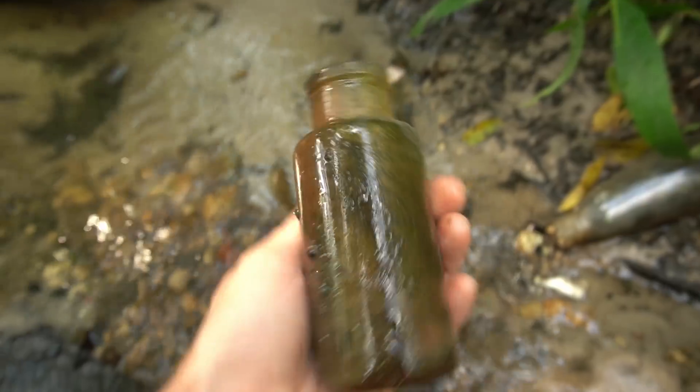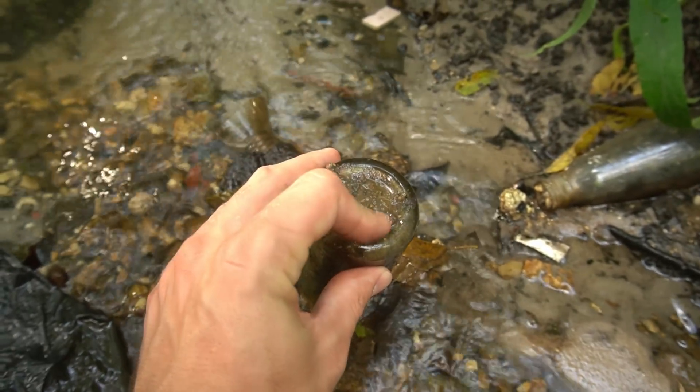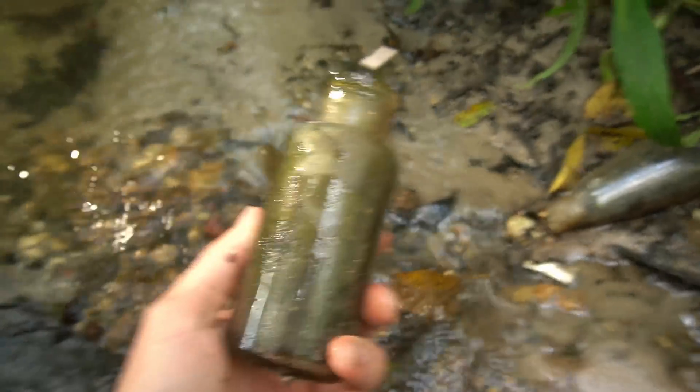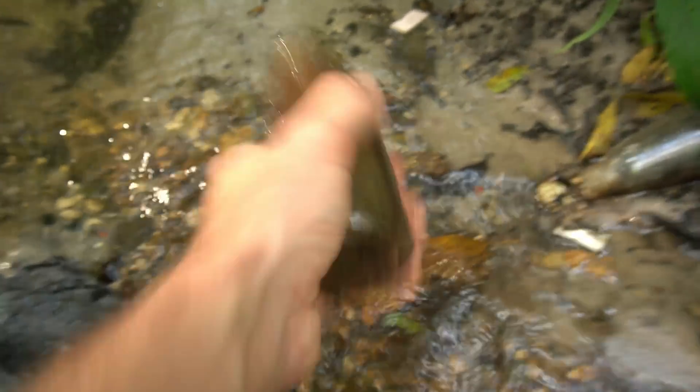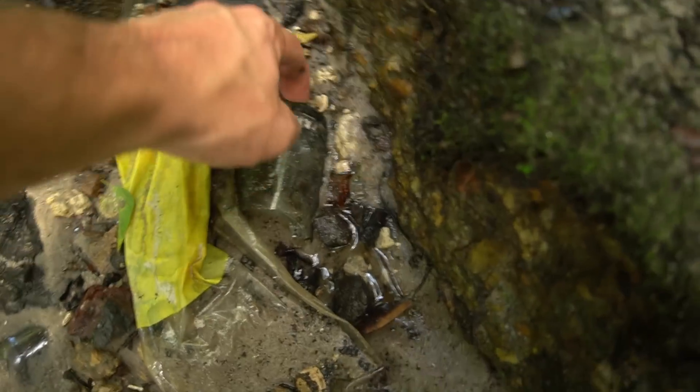All right, thanks for bearing with me — now let's see what we're going to find today. This right here looks a bit older — look at that top. It's an old cork top, nothing embossed on it. Maybe some letters and numbers on the bottom — could have been a big shoe polish bottle or something like that. Either way, it's a pretty cool older bottle, I'll take it.